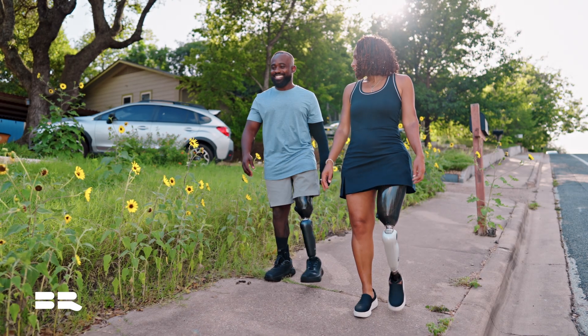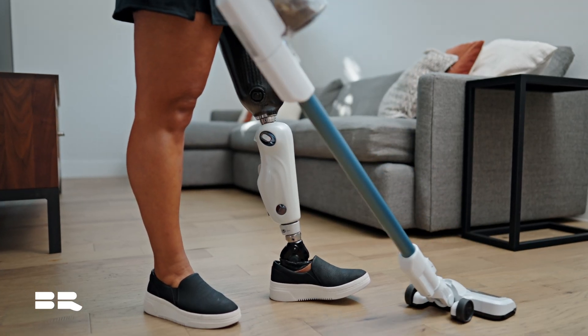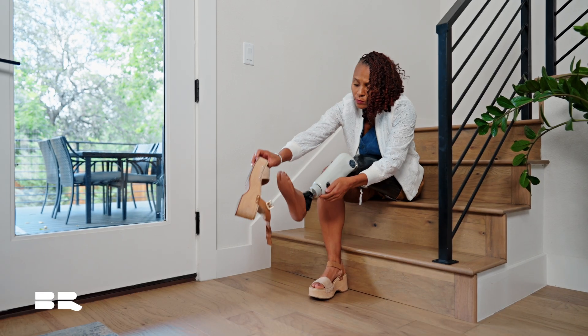We've got five custom modes that you can access through the companion app. It really opens up the door to be as active as you want throughout the day, and not feeling anchored by your prosthesis allows patients to live life as they used to.